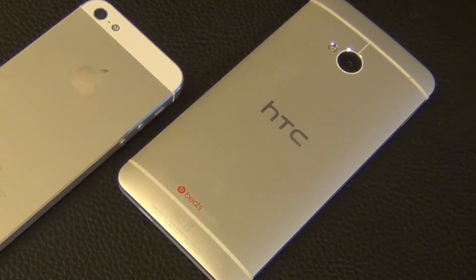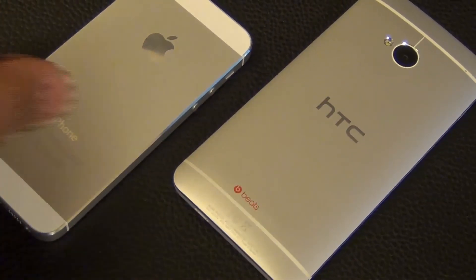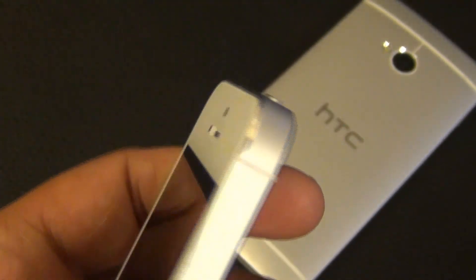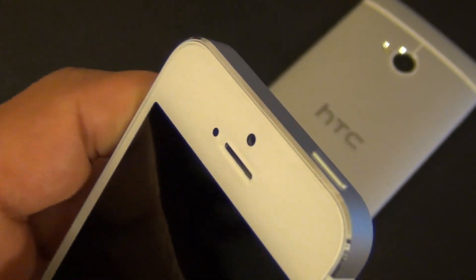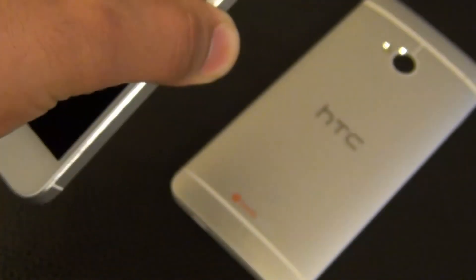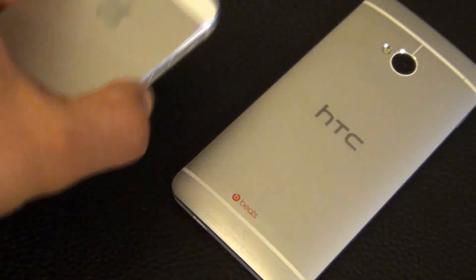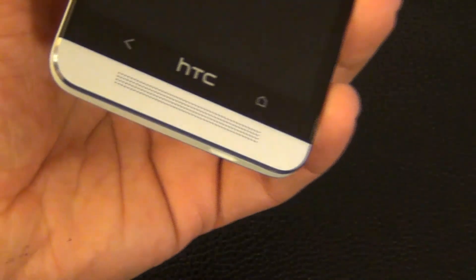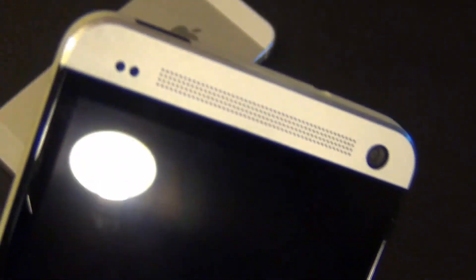So which build quality is better — the Five or the One? They're both beautiful phones with excellent quality, and one could almost say it's like comparing a BMW to a Mercedes. This video is mostly to make sure you understand that HTC has made no compromise this time, and the resulting build quality is probably one of the best in the market.